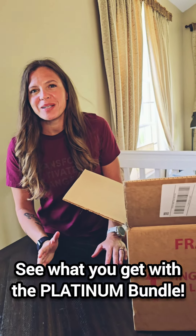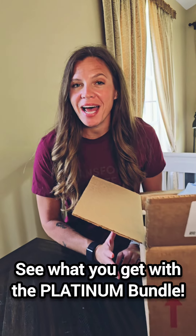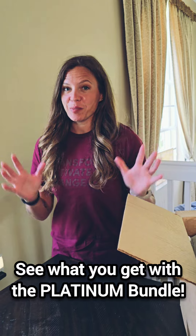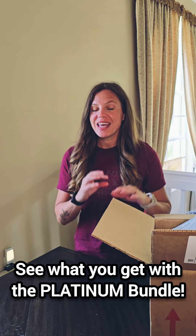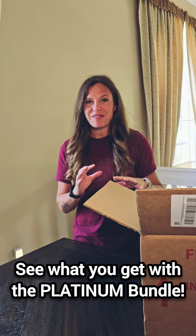Hey everybody, I just got my favorite bundle in the mail — it's the platinum pack bundle, the brand new one. What I love is that anyone at any time can order this thing, so let's dive in.